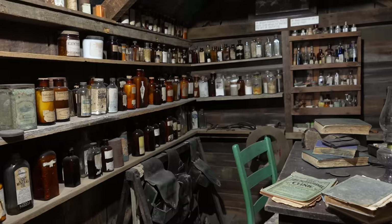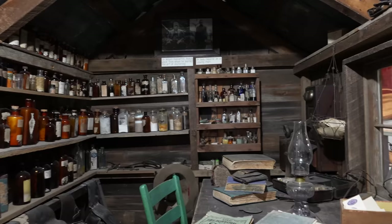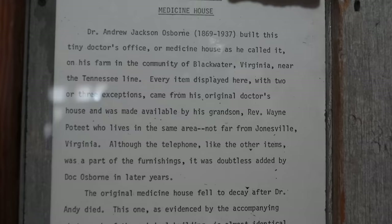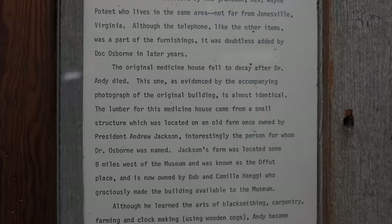Check this out — Dr. Andy Osborne's medicine house, as he called it, built in Blackwater, Virginia, near the Tennessee line. It's tiny, and he would care for people there. Although people walked for miles to see him at his medicine house, he also traveled extensively by horseback to minister to those too sick to travel. Wow — somebody had to buy him a suit for his burial.